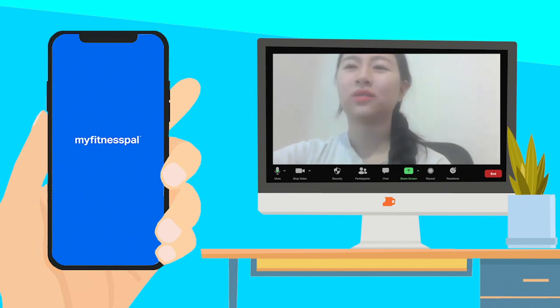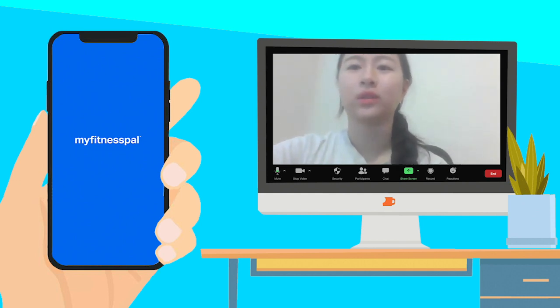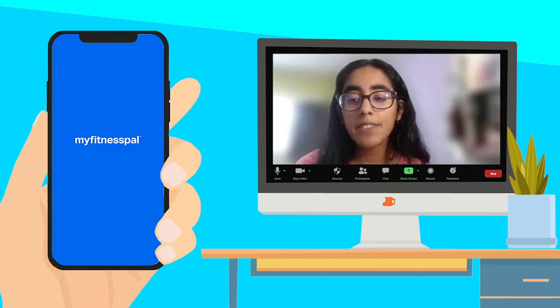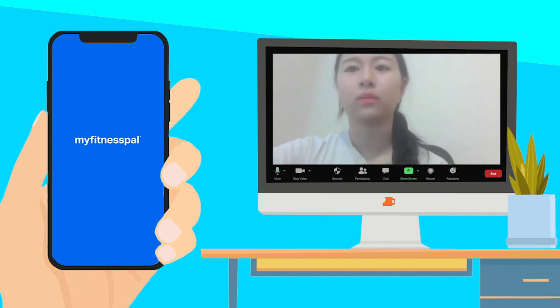Okay, but to be honest, I've never really used apps before, and I'm not even sure how to download this thing. No worries at all — we can definitely guide you through that process right now. I know that technology might seem a bit daunting at first, but we're here to help. This app has a lot of great tools and resources for you, so it's definitely worth a try. All right, so how do I download it then?